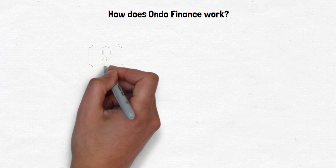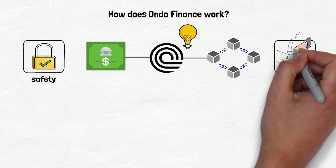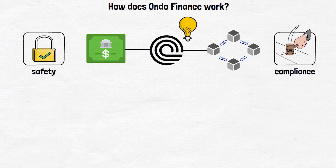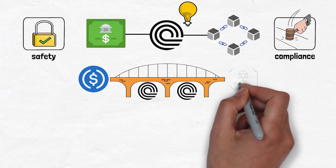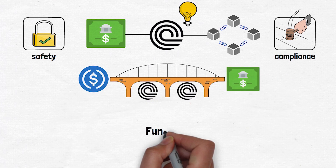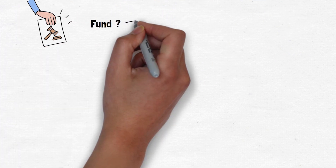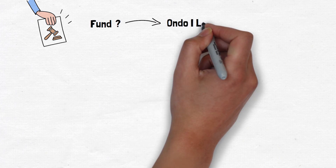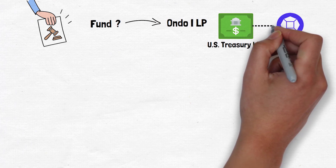But how does Ondo Finance work to bring US Treasuries to the DeFi world? It involves a few key players and understanding how they all fit together is very important. It all starts with a structure designed to ensure safety and compliance. Think of Ondo as building a safe, secure bridge for your money to travel from the crypto world to US Treasuries. To do this, they've created a fund — a special legal container called Ondo ILP.